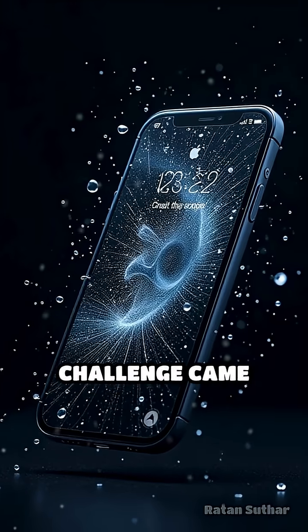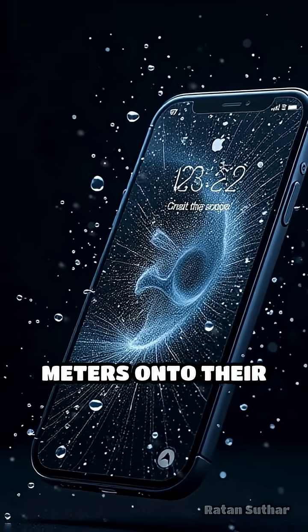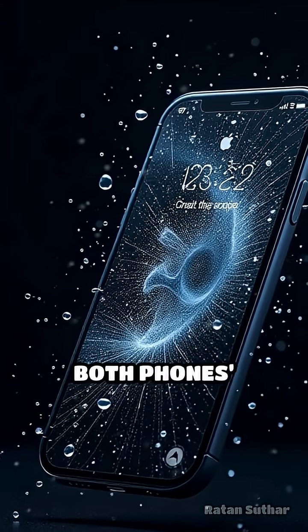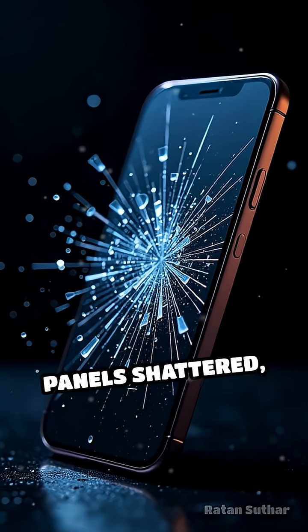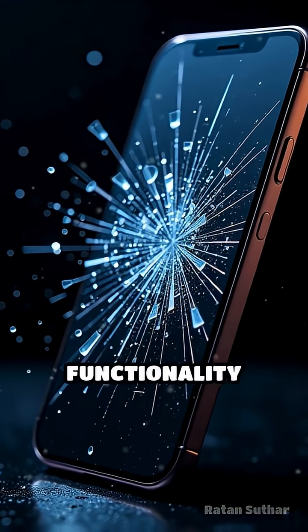But the real challenge came with drop tests. Dropped from 1.8 meters onto their screens, both phones' Ceramic Shield 2 panels shattered, with edges too sharp for safe handling, though functionality was retained.